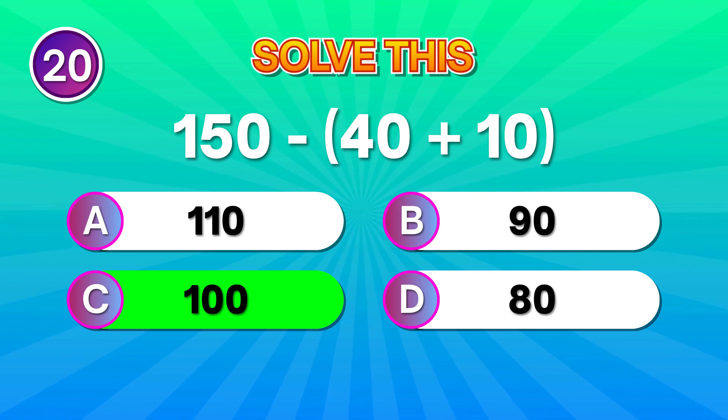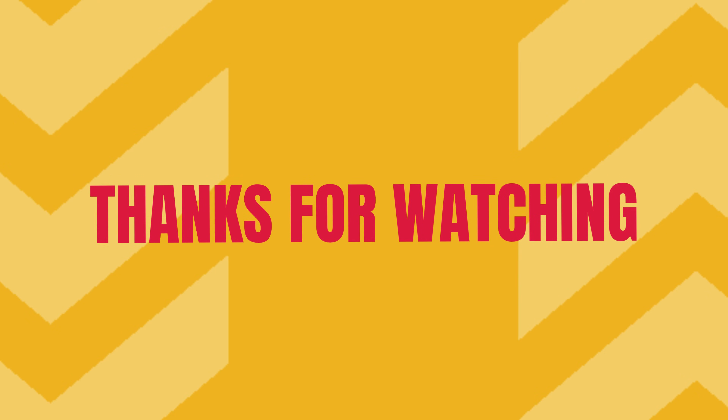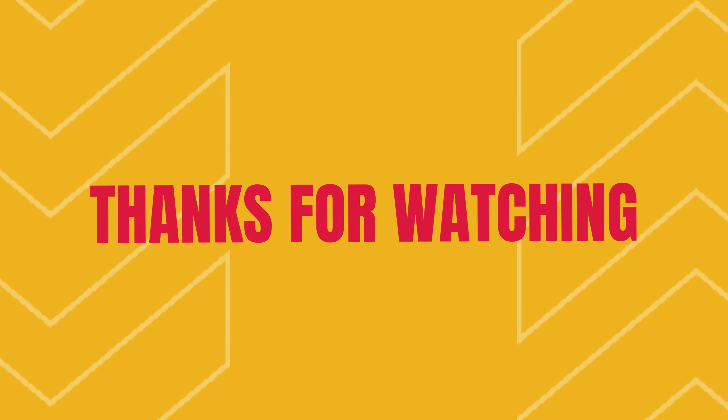Nice job making it to the end! If you got most answers right, you should be proud! Now don't stop here — pick your next challenge from the videos on your screen and keep the streak going! And if you enjoyed this one, remember to like, subscribe, and share. Your next challenge is waiting!